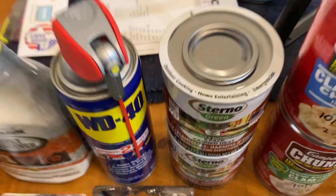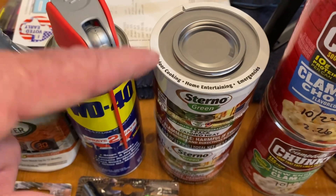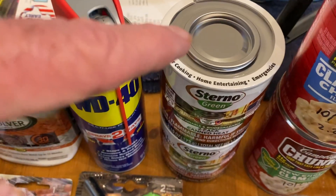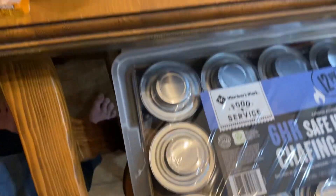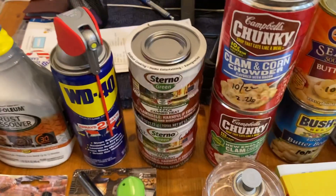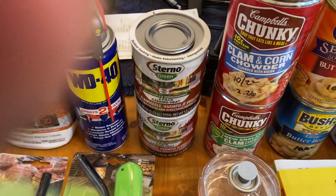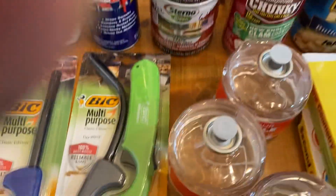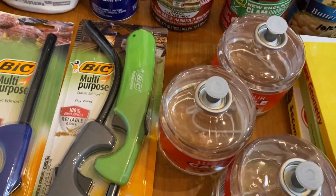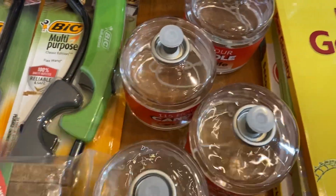Four cans of Sterno. The camping Sterno in the camping section burns at a higher temperature than the safe-to-burn indoor chafing fuel. I get two to four of those every time I go to Walmart or the beach — this time I got it at Bass Pro Shop. Also picked up four jars of 115-hour candles, and those use liquid paraffin.